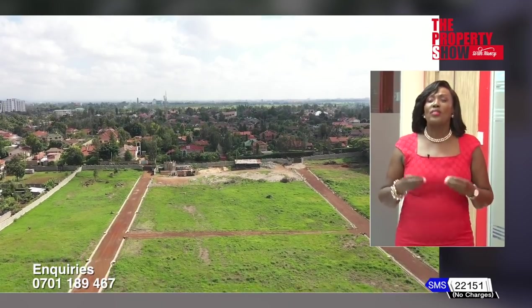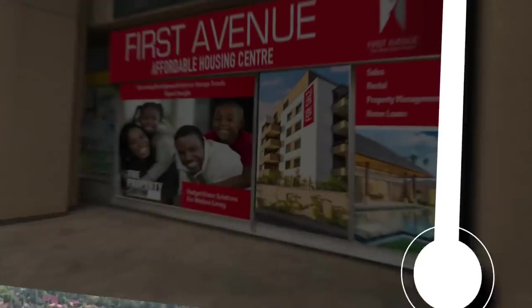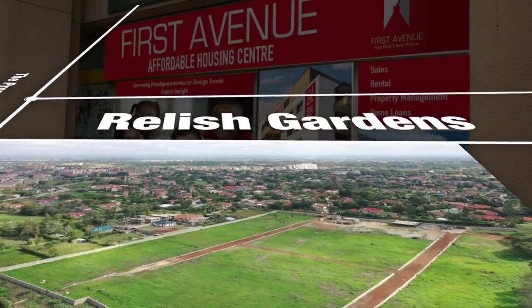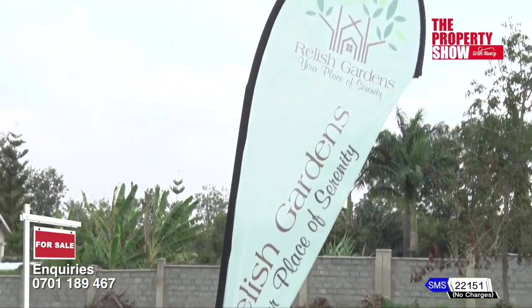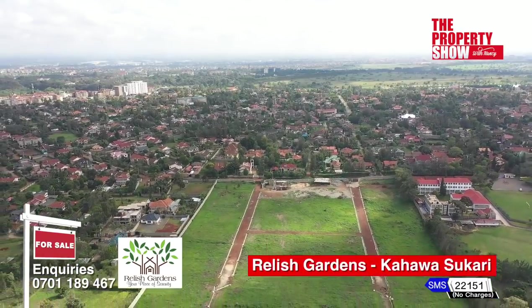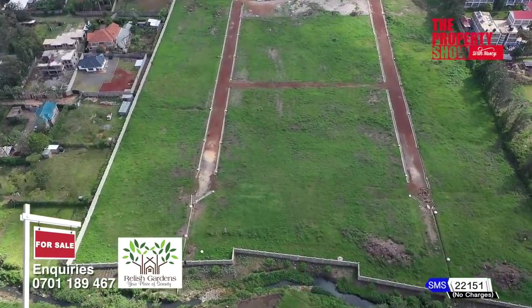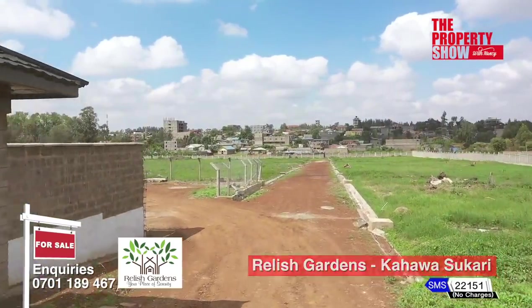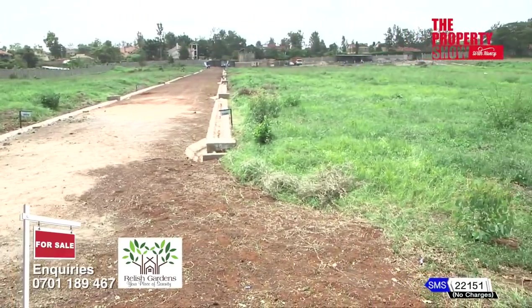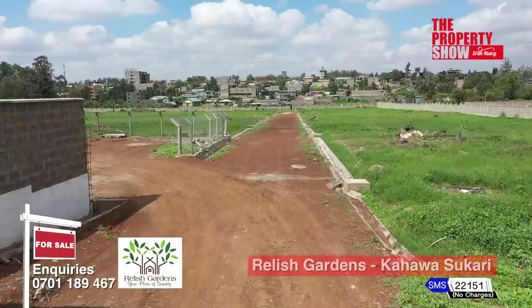Next, today I'm exploring a collection of prime residential plots with ready documentation — you can buy and build a home immediately. To kick us off — Relish Gardens. Welcome to Relish Gardens.